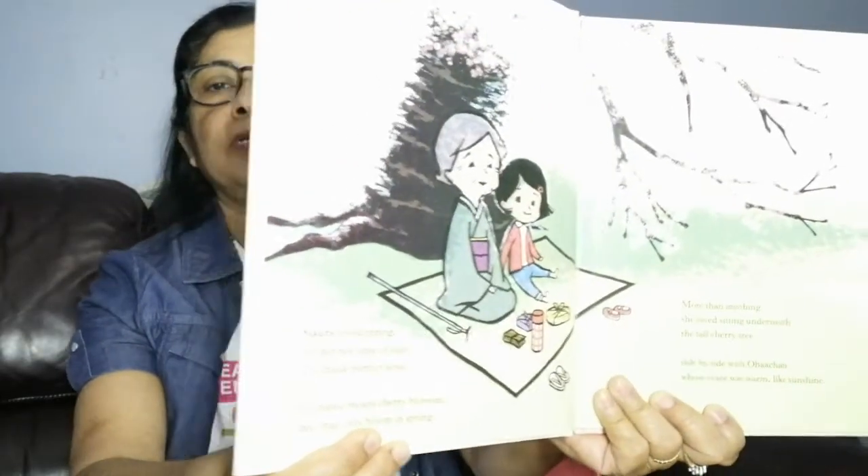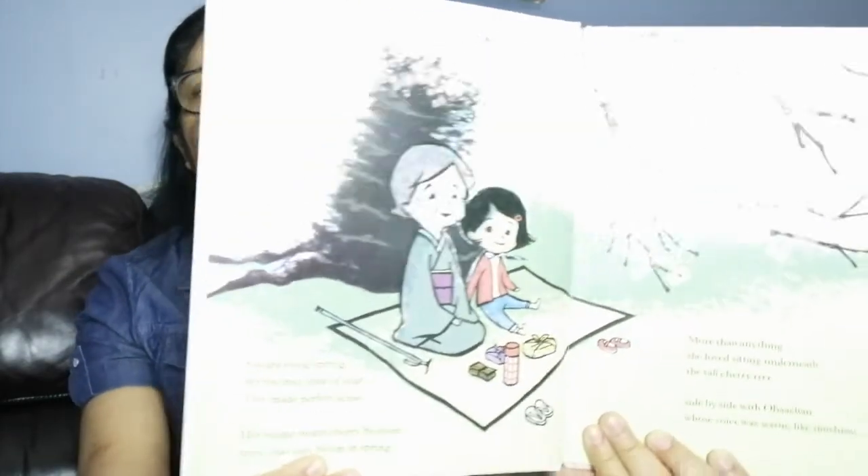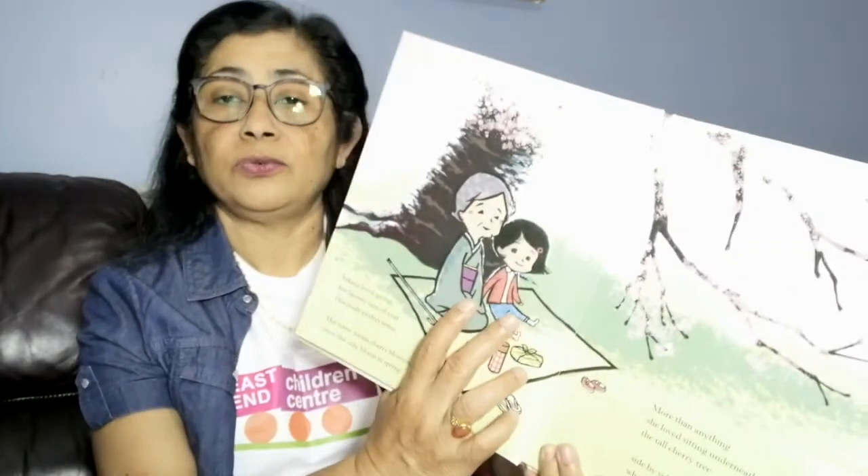Here is the first page of the book. You can see a girl with a woman. This girl's name is Sakura. Sakura loved spring — her favorite time of year. This made perfect sense; her name means cherry blossom, trees that only bloom in spring. More than anything, she loved sitting underneath the tall cherry tree, side by side with Ubasan — that's her grandma — whose voice was warm like sunshine.